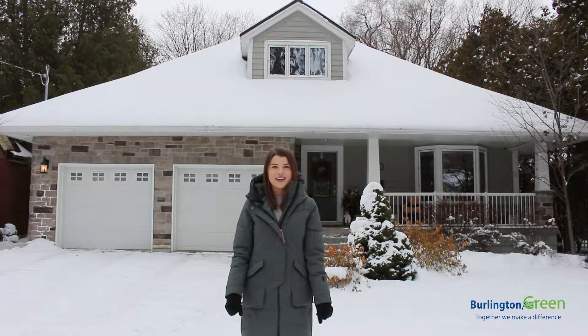Hey guys, it's Michelle from Burlington Green and right now I'm standing in front of Jim Fielder's home in Burlington, Ontario, where he'll be showing us a super eco-friendly and cost-effective way to heat up your home. I'll also be telling you how you can save thousands of dollars just by making one simple switch. So follow me and let's go meet Jim.